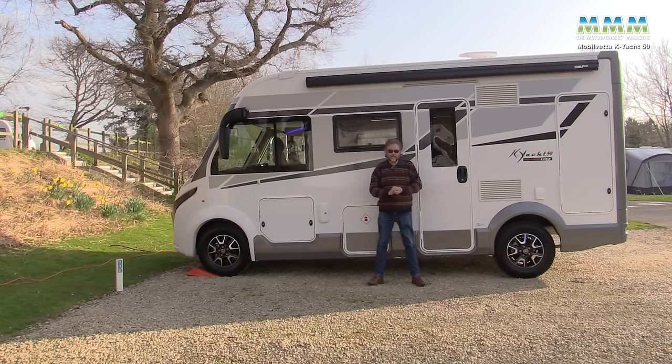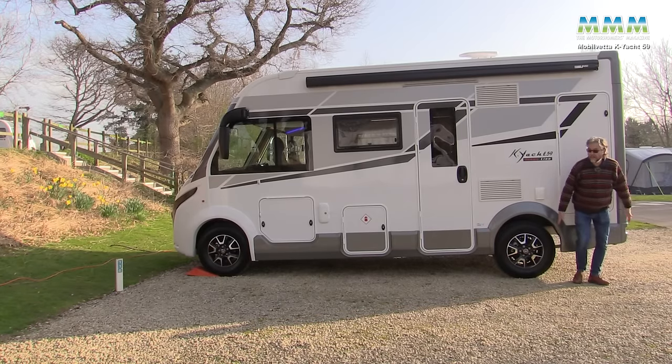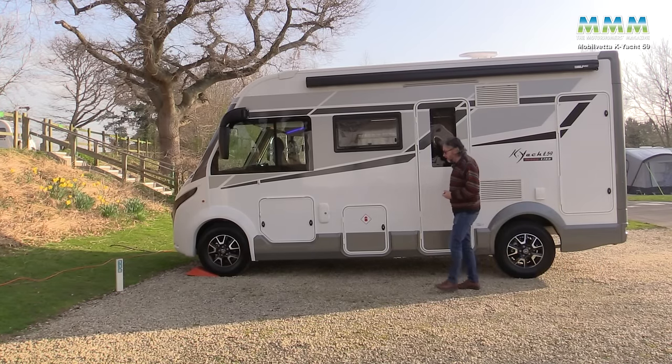When you see this K.O.T. 59 side-on you can appreciate just how compact it is. At 5.99 metres long it's one of the smallest A-classes you can buy. And look how short the rear overhang is — that must be fantastic for on-road stability.